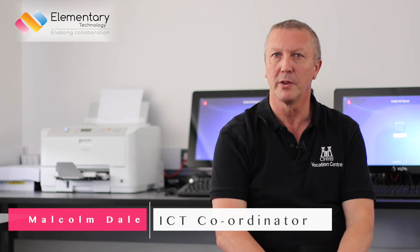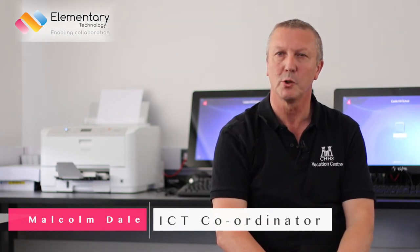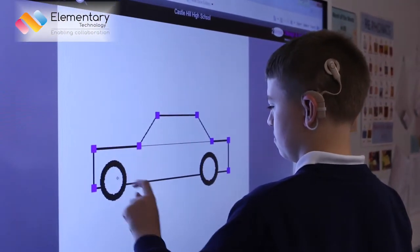We decided to go with the interactive touchscreen panels because we saw them at the roadshow that Stockport put on, and Elementary Technology were there and showed us the different features that they have. We decided that they would be the best thing to have with our children. If a child is confident about themselves, feeling good about themselves, they're going to make vast steps with their learning.